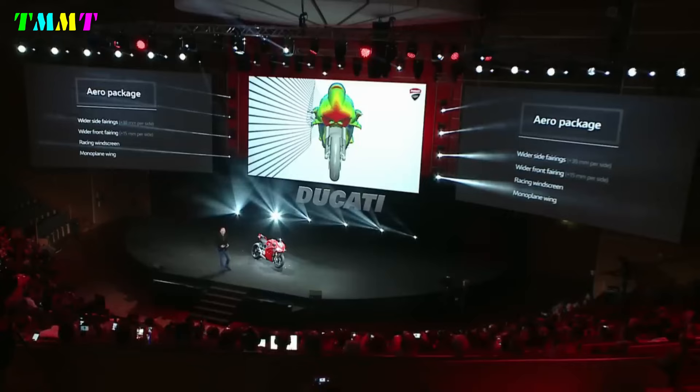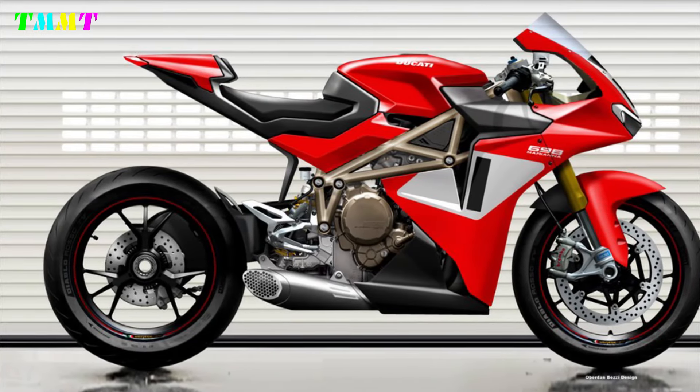Let's hope that the Ducati developers see this amazing design, take inspiration, and produce a model similar to the 698 Mariana. This could be a bestseller.